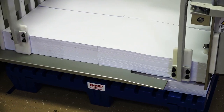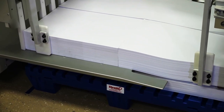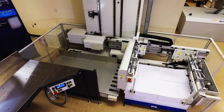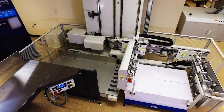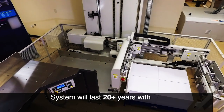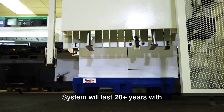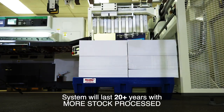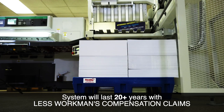With sheet sizes of 19 inches by 25 inches and larger, lifts of more than 2 to 3 inches cannot be picked up by the operator. Your production increases greatly by cutting large lifts that only an unloader can handle. This cutting system will last 20-plus years, and will give you benefits including less operator fatigue, more productivity, more stock processed, a more accurate cut, and less chance for long-term workman's compensation claims.